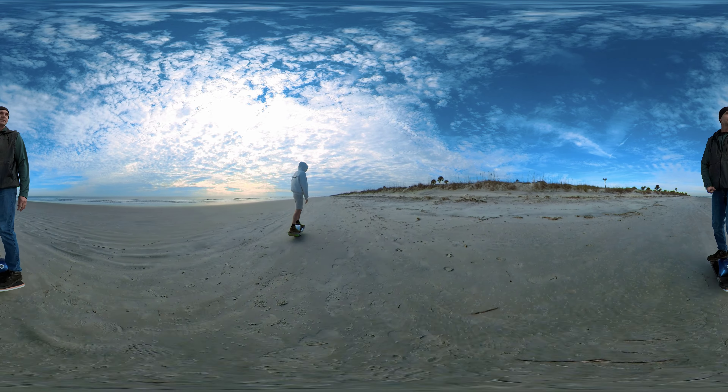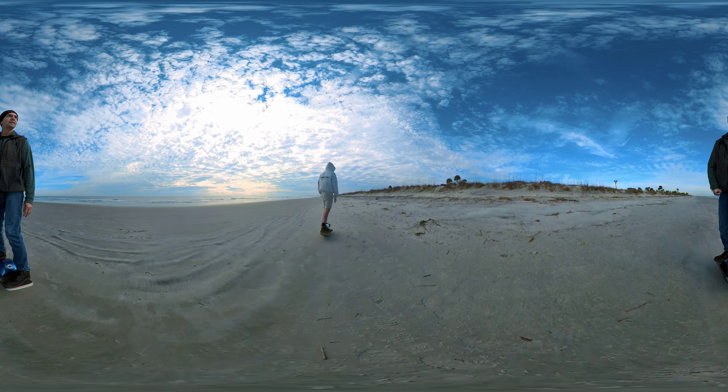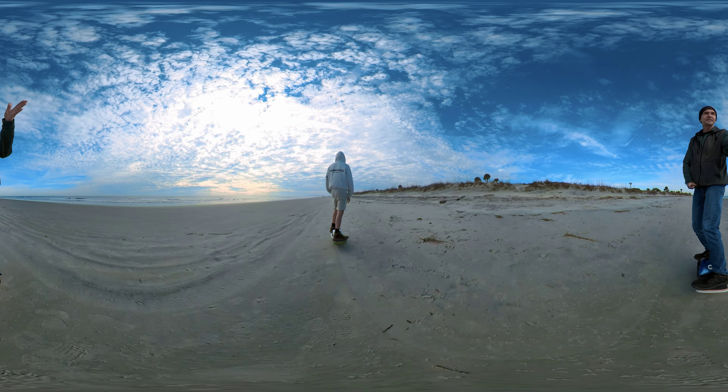Oh my gosh, you can see the waves in the sand. This is all under water a couple hours ago. I wonder if there would be anything right here if I detect it in the wax sand. There's always been wax sand.